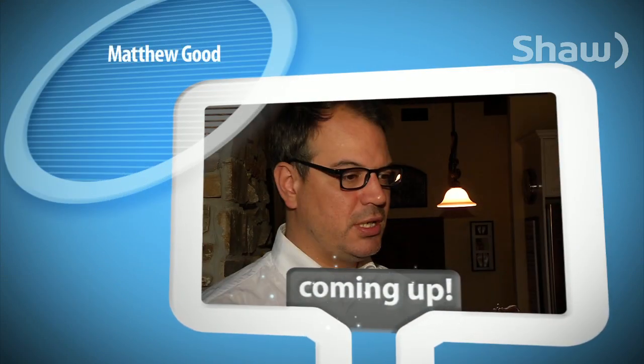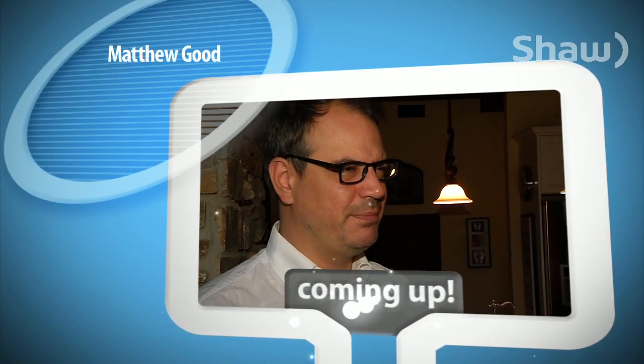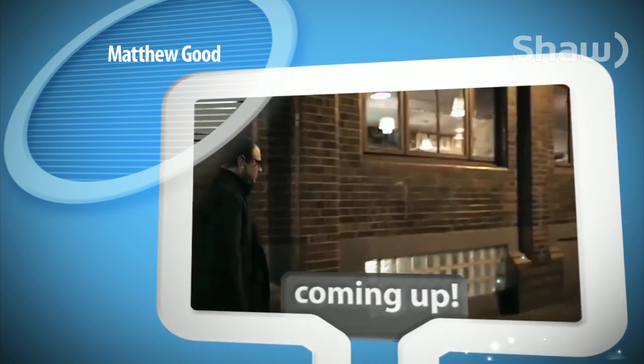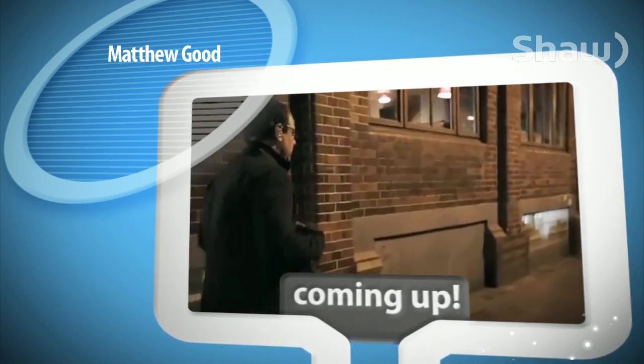Coming up: when I made this record I'd come home off the road and it was kind of like a bit of a cleansing. When I got home I just picked up a guitar and started writing. We meet Vancouver's music gem, Matthew Goode.